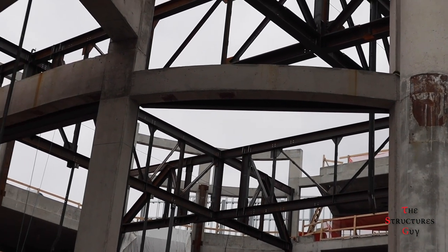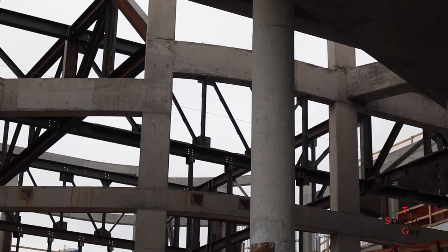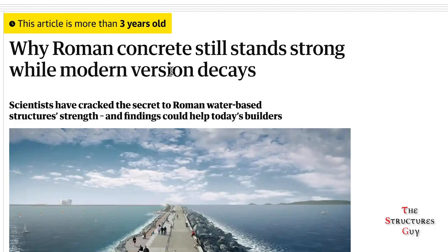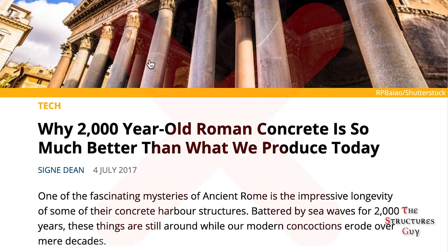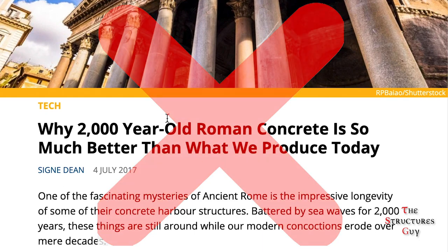Hello everybody, this is TheStructuresGuy, and today we're talking about why Roman concrete is not better than modern concrete. You might have read this article about why 2000-year-old Roman concrete is so much better than what we produce today, or this article — why Roman concrete still stands strong while modern concrete decays — both of which have several misconceptions that contradict what concrete experts know about modern concrete.